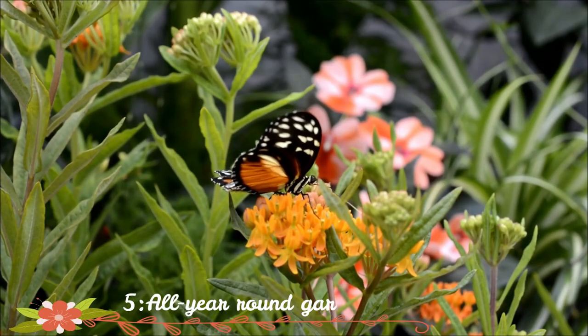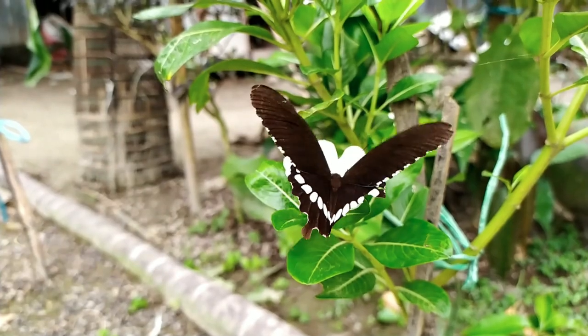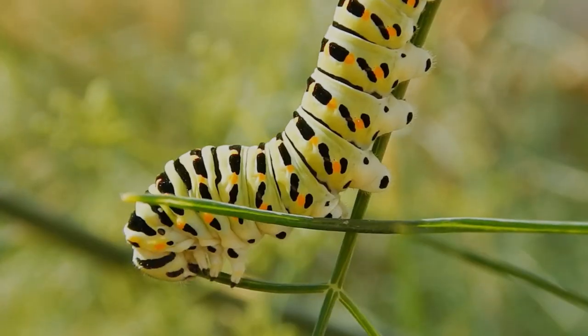All-year-round gardening. To assist butterflies in completing their life cycle, remember to provide flowers that bloom all year in sheltered spots. Remember that you must provide not only nectar-rich plants for butterflies, but also host plants for caterpillars.